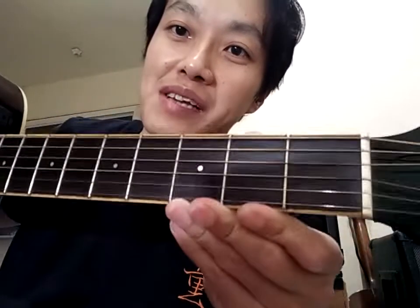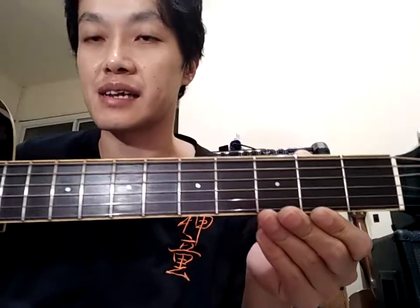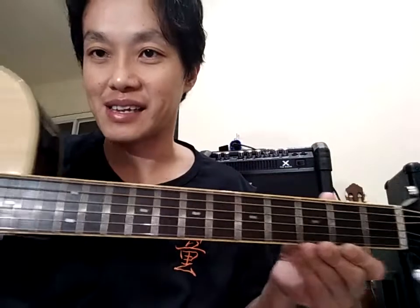Fingerboard-nya masih luar biasa, hampir tidak ada dakinya, cuma sedikit kusam. Gitarnya sangat jarang dipakai. Nanti sudah pasti saya poles dan bersihkan fingerboard-nya.